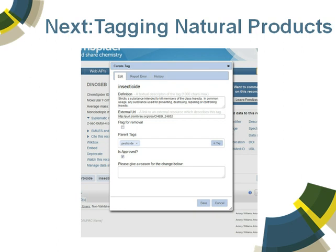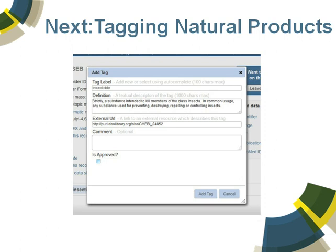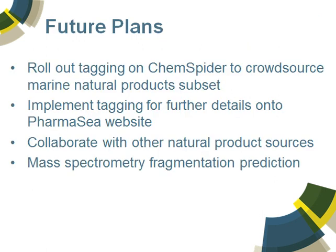It is possible to expand this set of tags. Here's how you would add the tag of interest — you simply do a basic search and select the ones that you're interested in for the compound. These are linked up to external ontologies so that people can see the definitions — in this case it will be linked out to ChEBI. In terms of the tagging, it's just about to be pushed up onto ChemSpider. We will crowdsource the data, allow people to tag it, and then extract natural products from there. We're also going to implement tagging directly onto the pharmacy website.